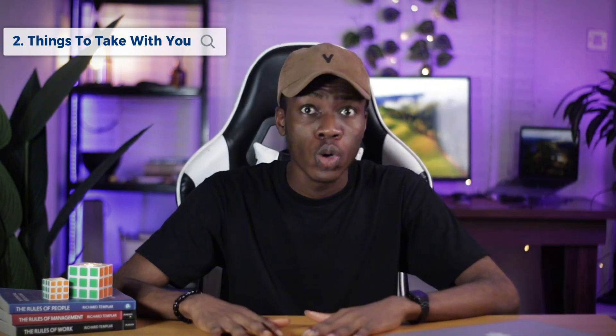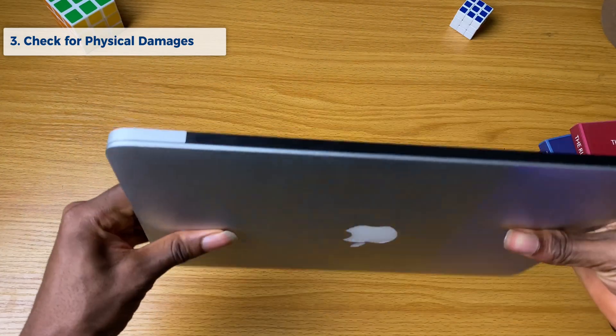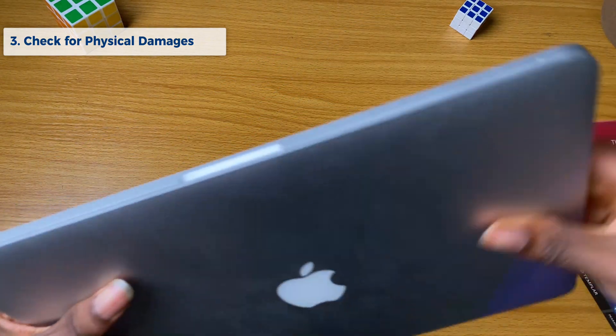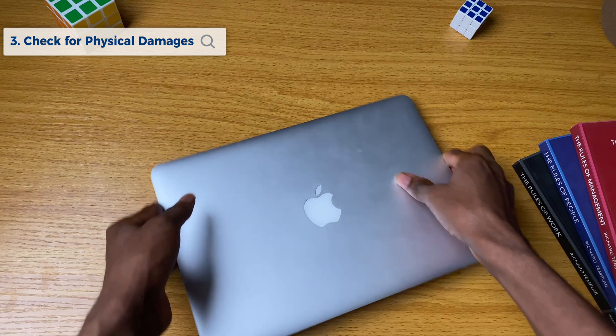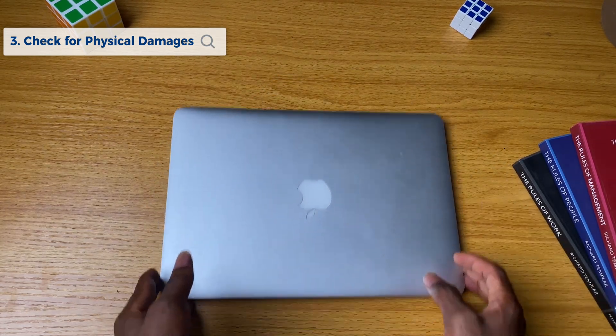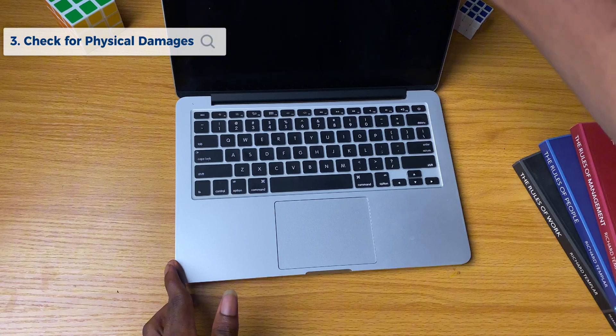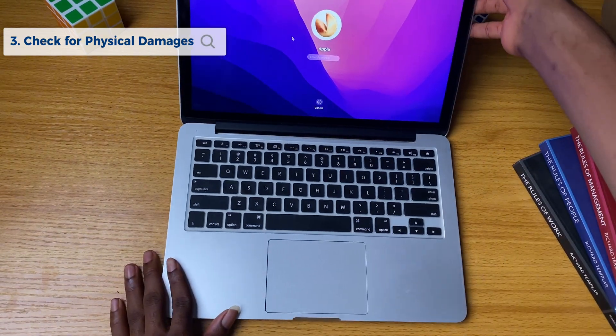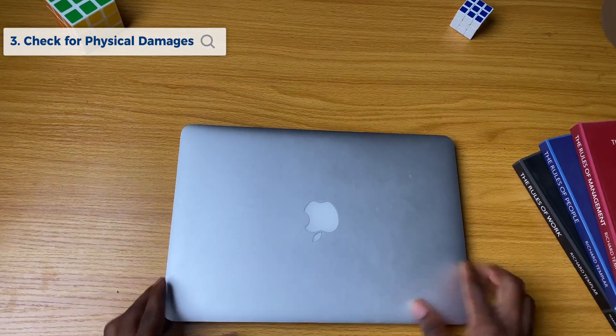Once you've got into the store and seen the MacBook you want — whether it's the MacBook Pro 2015 or the MacBook Pro M1 — the first thing you need to check is the body. Check for any dents, physical damage, scratches, or anything visible. Check the back, the front, and open it to check if the hinges are working properly. Also check the screen for any anti-reflective coating issues.